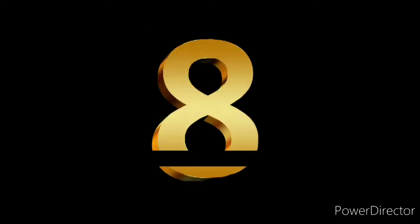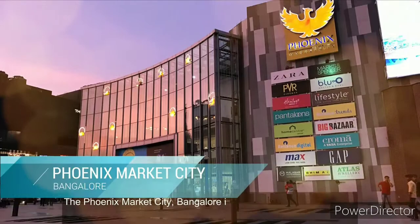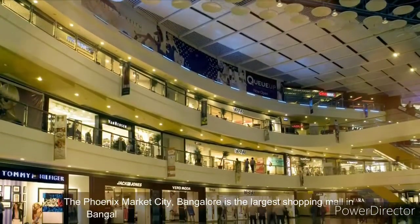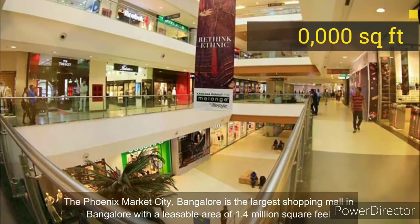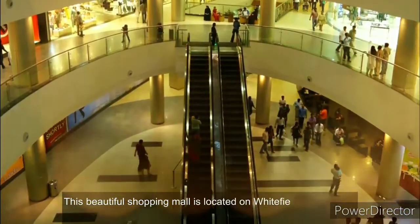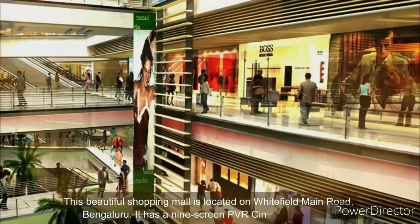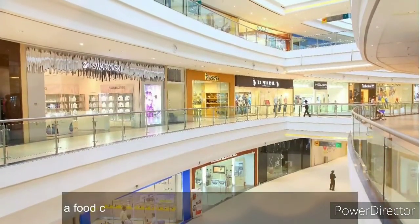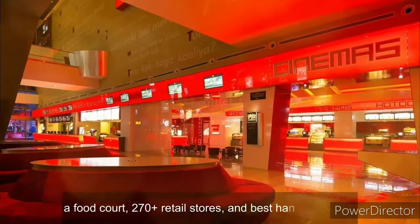Number 8. The Phoenix Market City, Bangalore, is the largest shopping mall in Bangalore with a leasable area of 1.4 million square feet. This beautiful shopping mall is located on Whitefield Main Road, Bengaluru. It has a nine-screen PVR cinemas multiplex, a food court, 270-plus retail stores, and a best hangout centre.